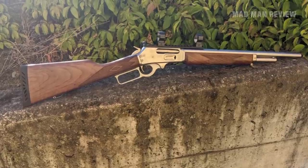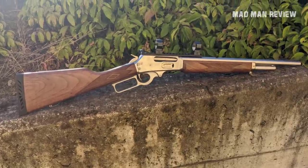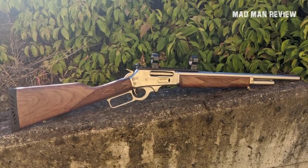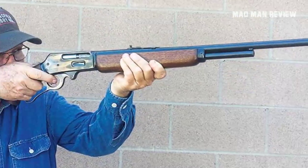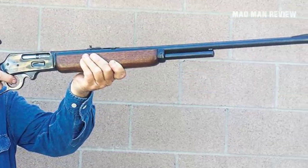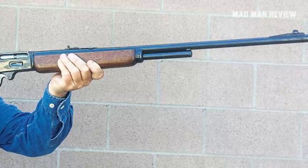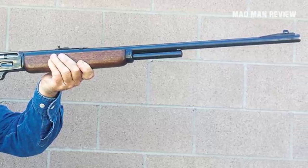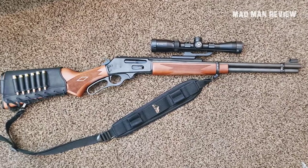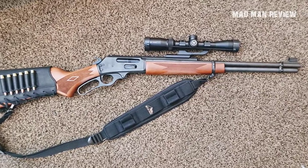Welcome back to Man Man Review. In this episode we will talk about the iconic Marlin .336. The gun itself has some ups and downs in its lifespan, but we might get a happy ending out of this. The last remains of Marlin was bought by Ruger in late 2020, and they are getting ready to reintroduce the Marlin into the market soon. Bill Ruger would be proud of this move.